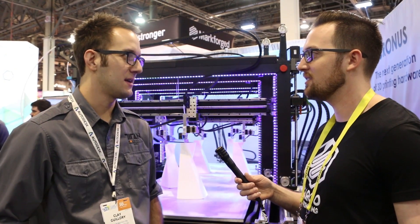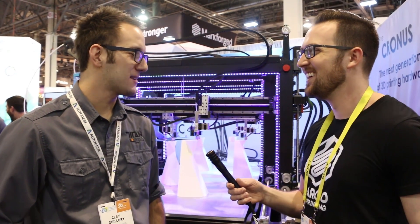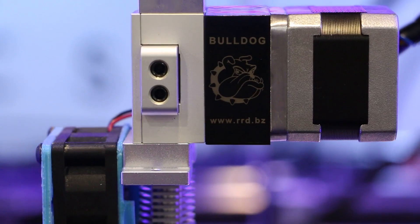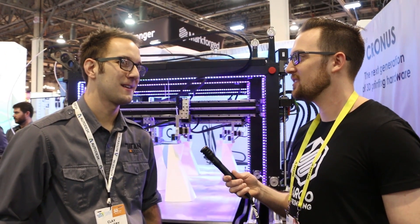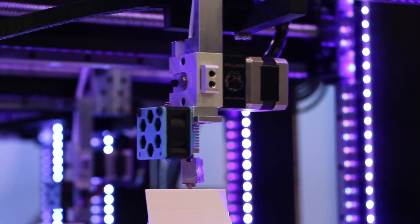Where do you see yourselves going in 2017? Bigger parts, even faster — let's see how far we can push large format 3D printing and just disrupt manufacturing everywhere. One last question: what filament diameter do you use? We use 2.85mm in all of our machines. It's more robust, we can get higher flow rates, it's more reliable, and we have far fewer jams — which on large format machines, a jam in the middle of a print is a nightmare.